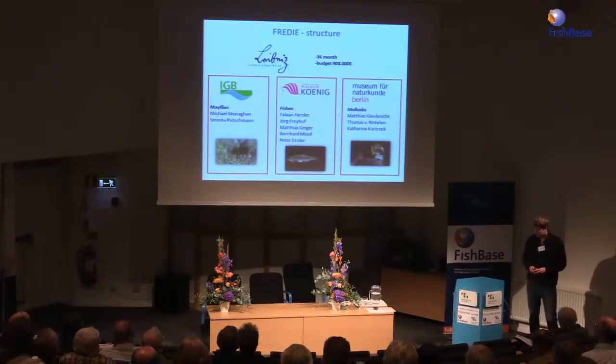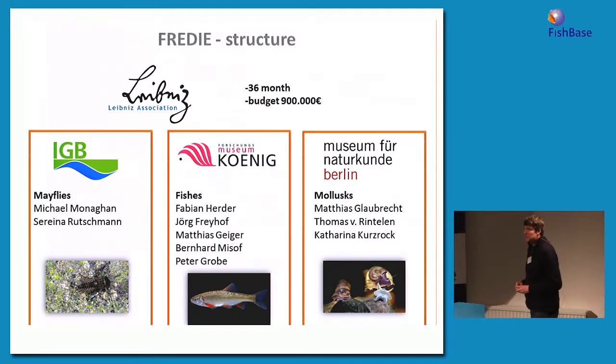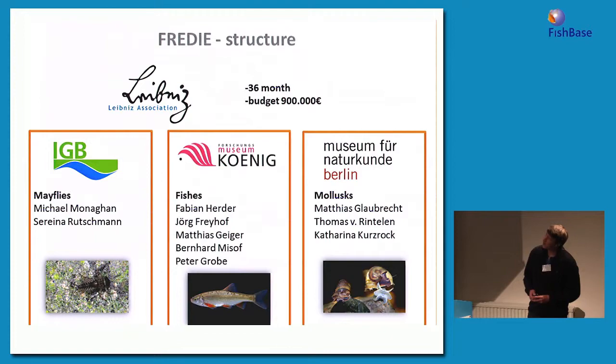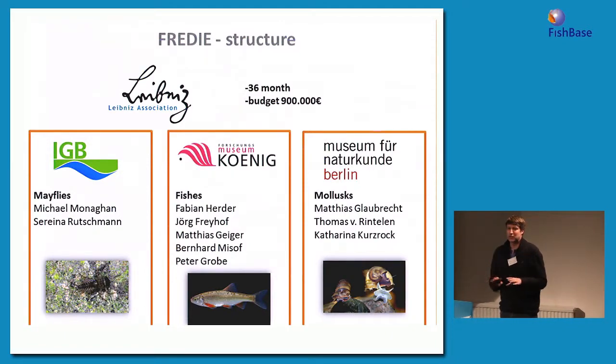The project was sponsored by the German Leibniz Association — similar to Max Planck. We had funding for three years, almost a million euros, and three different partners. Two in Berlin: the IGB, working on mayflies with Michael Monaghan and PhD student Rainer Rutschmann, and the Natural History Museum in Berlin, working on mollusks with Matthias Glaubrecht, Thomas von Rintelen, and PhD student Katharina Kurzhock. I was hired to coordinate the fish package, situated in Bonn at the Museum König.